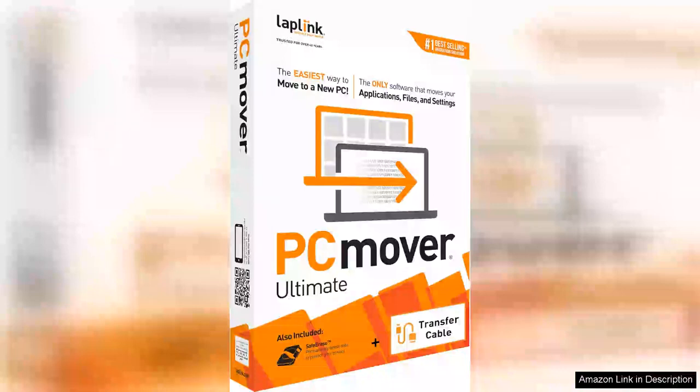LapLink PCMover Ultimate 11 is a powerful tool designed to simplify the often daunting process of transferring applications, files, and settings from one PC to another. As technology evolves, upgrading to a new computer can become a hassle, especially when it comes to moving over important data.